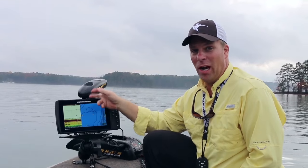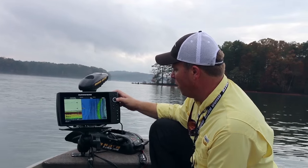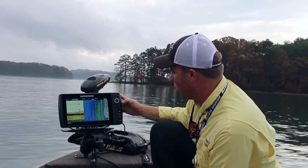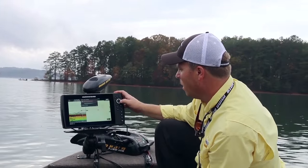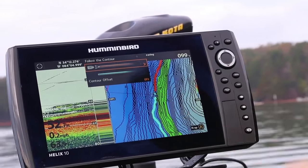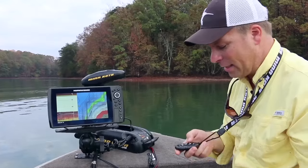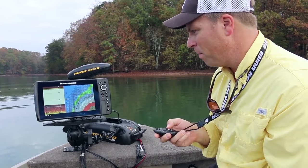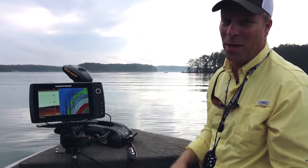One of the most incredible advances in technology is the iPilot Link system. It hooks your Humminbird unit up to your Minn Kota Trolling motor and it basically acts like your personal chauffeur. Watch how easy this is to use. I'm going to go over here and pick a contour — we've seen a bunch of fish in about 30 feet, so I'm going to pick the 30-foot contour. I've cursored over to that and I'm going to hit Go To. Now I'll hit Follow the Contour. If I want to go left, I follow the orange line; if I want to go right, I follow the blue line. In this case I want to go orange. I'll select the speed I want to go. It's just that easy to run iPilot Link with your Humminbird Helix and your Minn Kota Trolling motor.